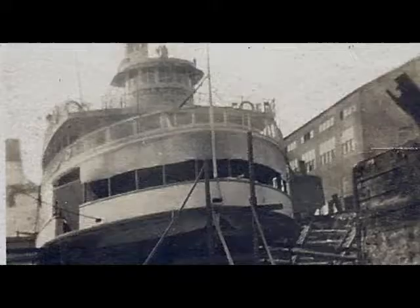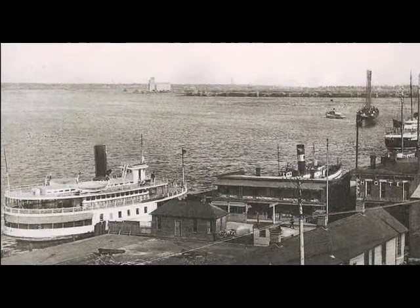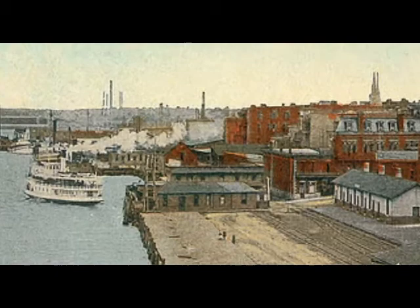It's not often you get to see the underbelly of a ferry, but here we see the Omar Conger in dry dock getting some repair work done. Here we see the Omar Conger coming into the Sarnia dock. This is a little bit more of an aerial view, but we can see her pretty well here. And then this was a postcard that shows the Omar Conger leaving the Sarnia dock.